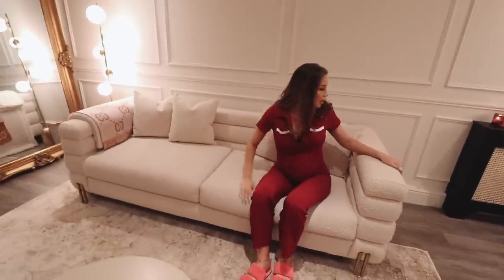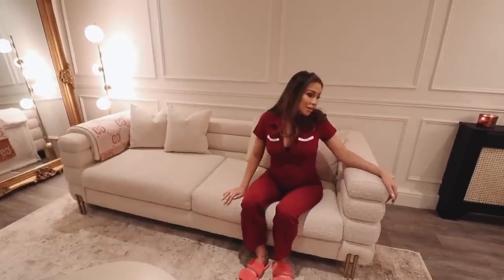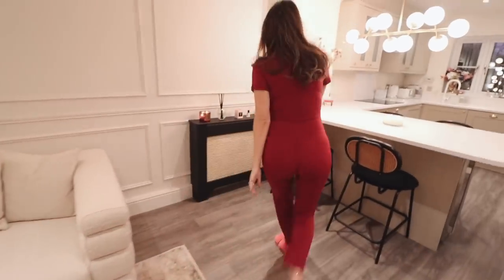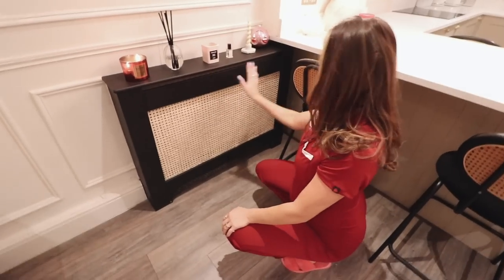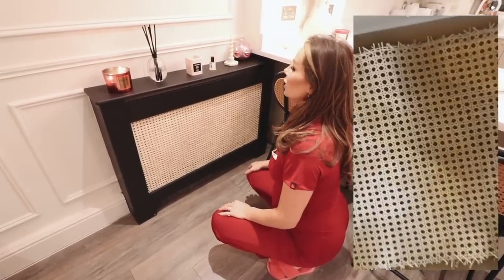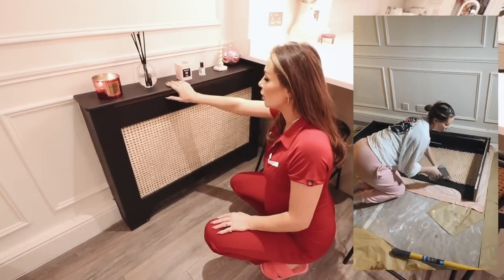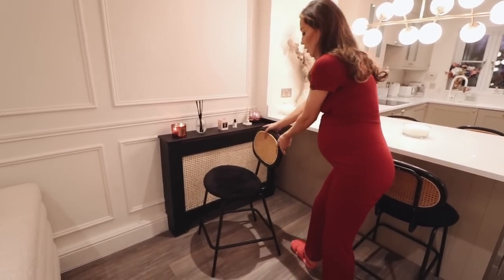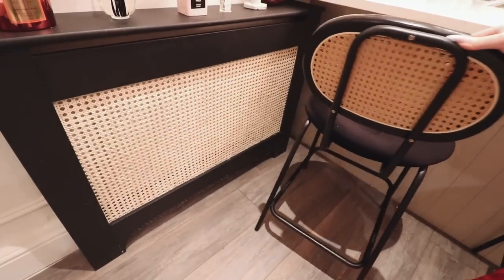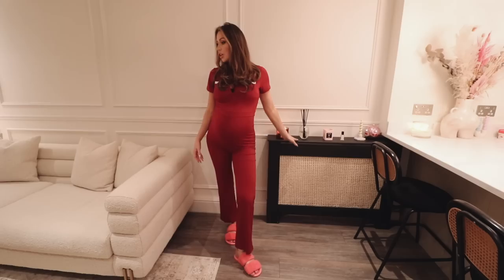Let me show you the radiator cover because I'm so proud of the finished piece of work here. We stapled the rattan to the inside, painted it black, and I did a bit of tea staining in the process — I'll insert clips of how we got to this point. The frame is from B&Q but it just looks a bit more stylish and matches the new bar stools. Keep a look out on CC Clark Home on Instagram for my little reels on all the DIY projects.